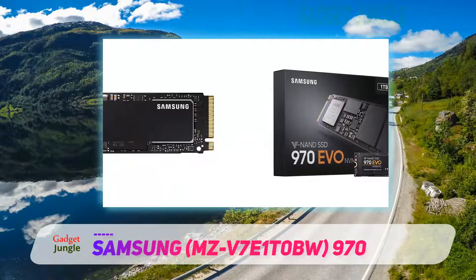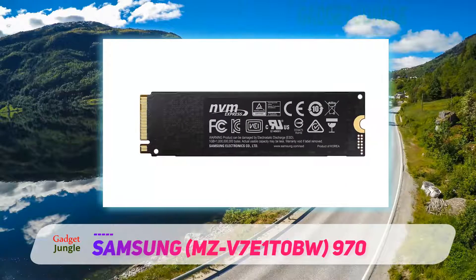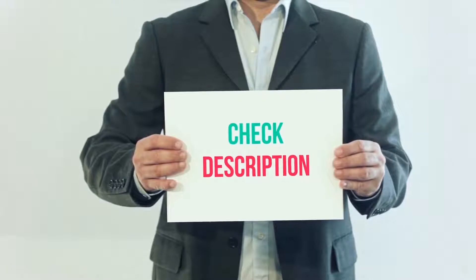Ultimately, the Samsung 970 EVO is one of the best SSDs you can get right now. The 1TB version starts at around $150, and I've included the product link in the description — you can check it out for more information and the latest price.